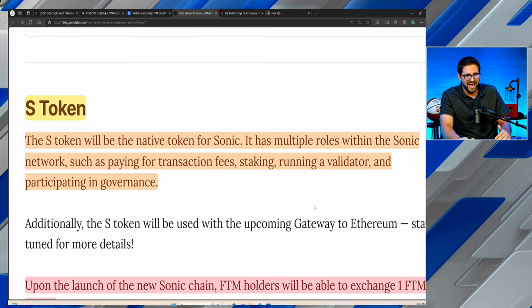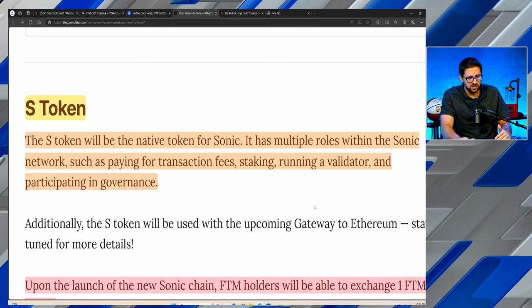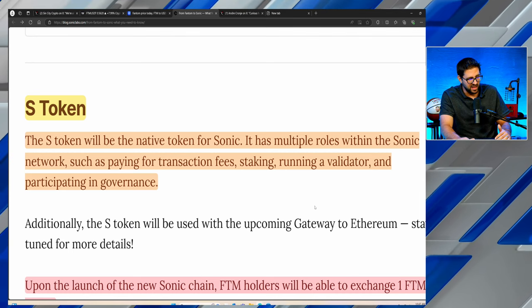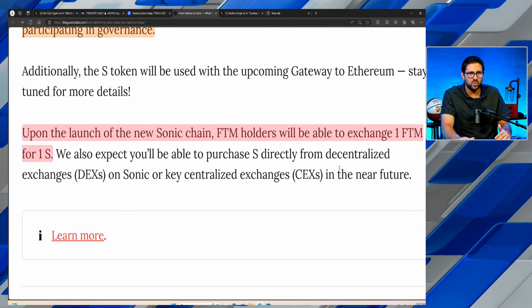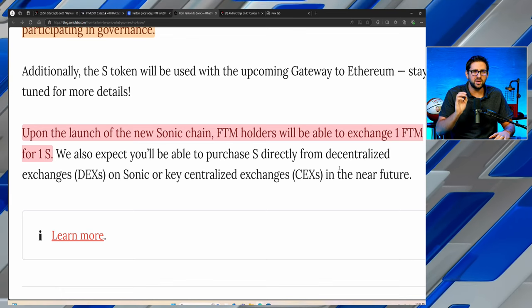There will be a new token called the S token — the native token for Sonic — with multiple roles within the network, such as paying for transaction fees, staking, running a validator, and participating in governance. Upon launch, Phantom holders will be able to exchange one Phantom token for one Sonic token — a one-to-one conversion rate. Leading up to this conversion, you will see a lot of accounts posting links; the majority of them will be scams. Do not lose your hard-earned money to a phishing link. Only follow the main Sonic Labs account, and even then, wait, double-check, triple-check that the account has not been hacked, as this typically happens around a token migration. There is absolutely no rush — once Sonic goes live, the Opera mainnet will still be functional with the FTM token, but eventually you'll want to bridge over to the Sonic chain with the new S token.